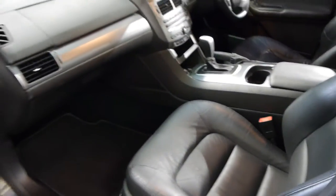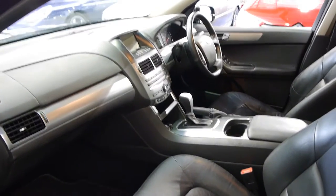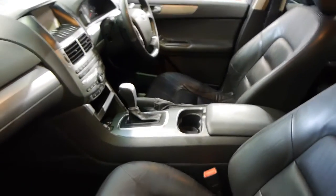We think these represent excellent value when you consider what they cost you, and just so many features. I believe you can stream music through the radio as well, which is great. As I mentioned earlier, they just have the log books. It's even got limited edition series floor mats.